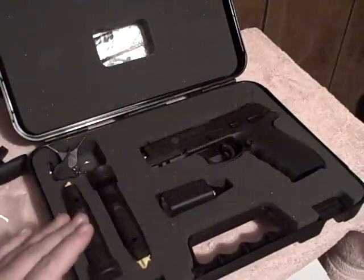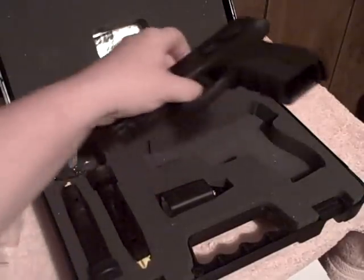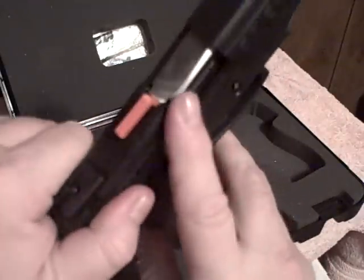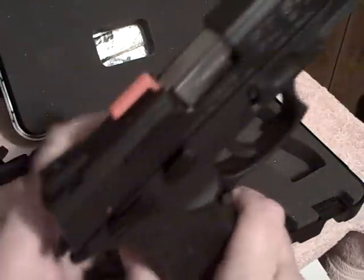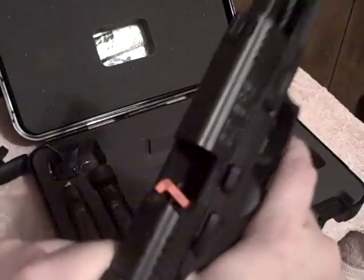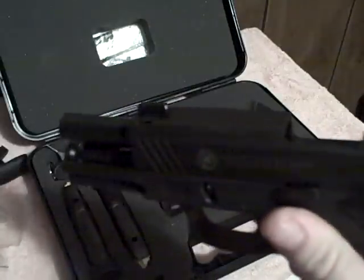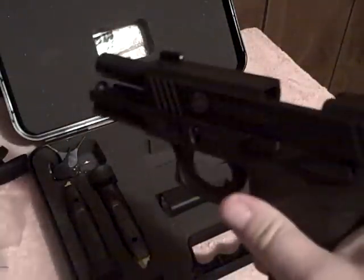Alright, let's do a safety check of the gun. You see right here, you got both magazines right there, no magazine in the well. And you got the little red indicator there that shows there is not anything in the chamber.